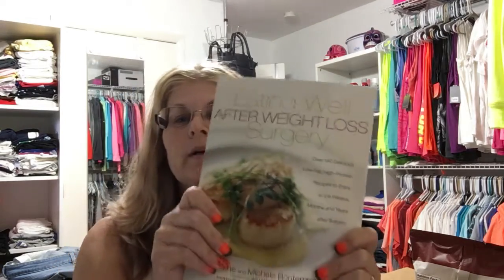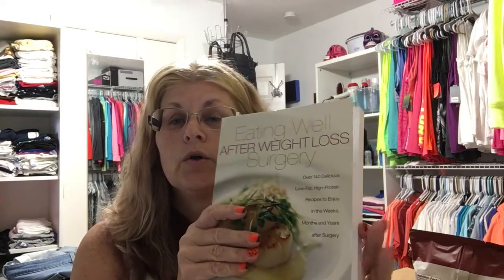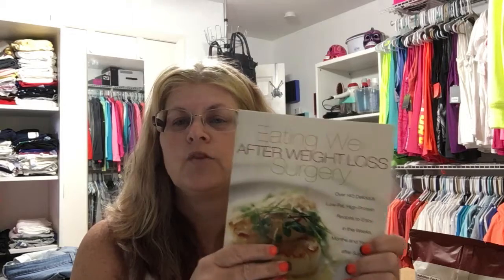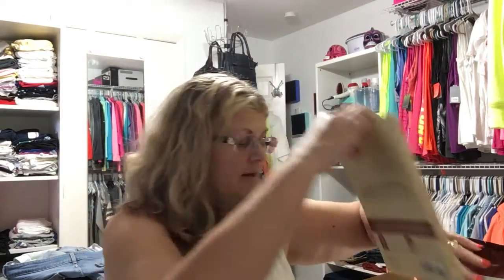The next thing you'll be getting is the 'Eating Well After Weight Loss Surgery' book. I had bought one and then placed an order on Amazon and somehow got a second one. I haven't really read mine yet, but from what I've heard from other people it's very good and has a lot of great information. It deals with eating after weight loss surgery once you're actually onto solid foods, so you'll be getting a copy of this.